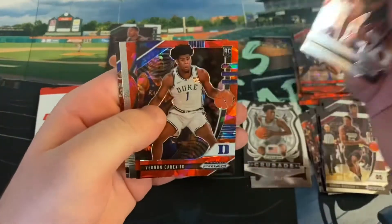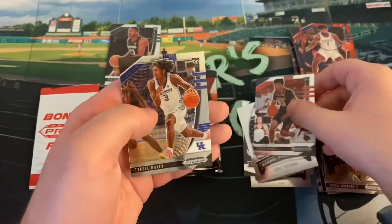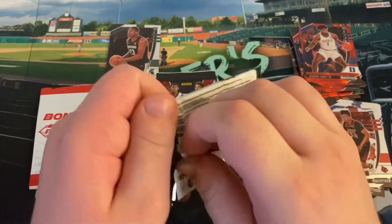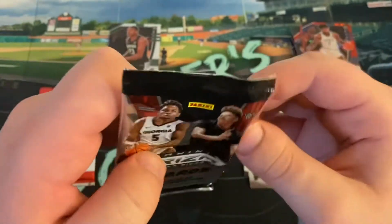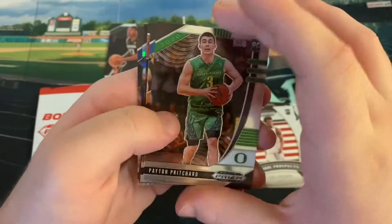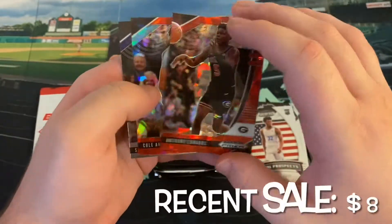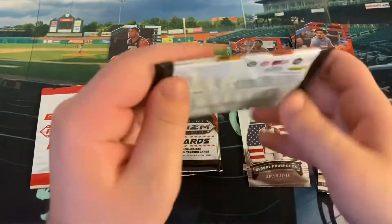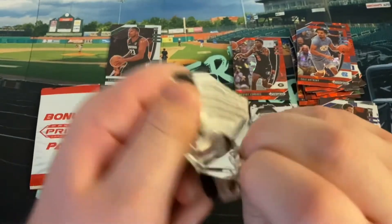We got Jordan Nwora. Our reds are Vernon Carey and RJ Hampton. James Wiseman Global Prospect and a nice Tyrese Maxey. Peyton Pritchard — first one I've seen of him in a while. Udoka Azubuike — very nice. That's our first red ice of Anthony Edwards. Didn't have one in the last one. I like that Cole Anthony too. And there's Saddiq Bey of the Pistons — Villanova Wildcats. Celtics played the Pistons early in the year and I really liked the shooting I saw from Saddiq.